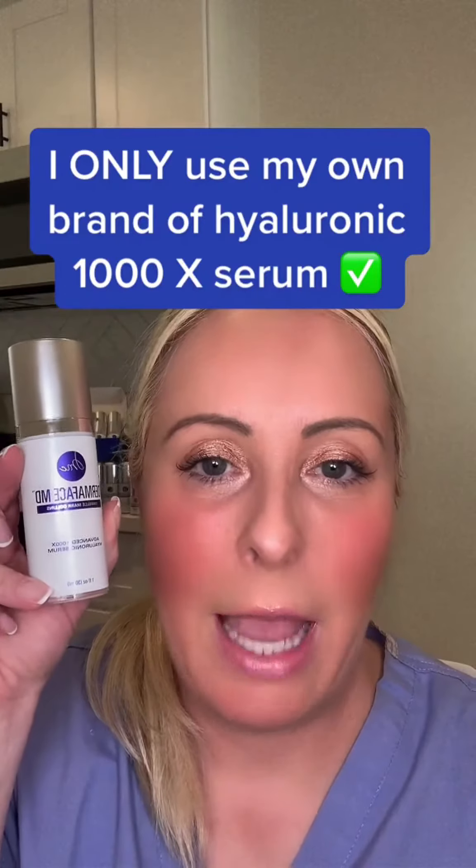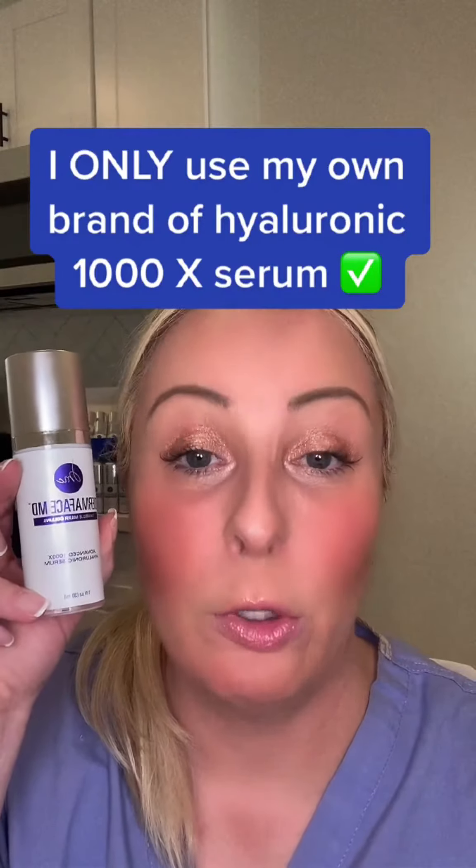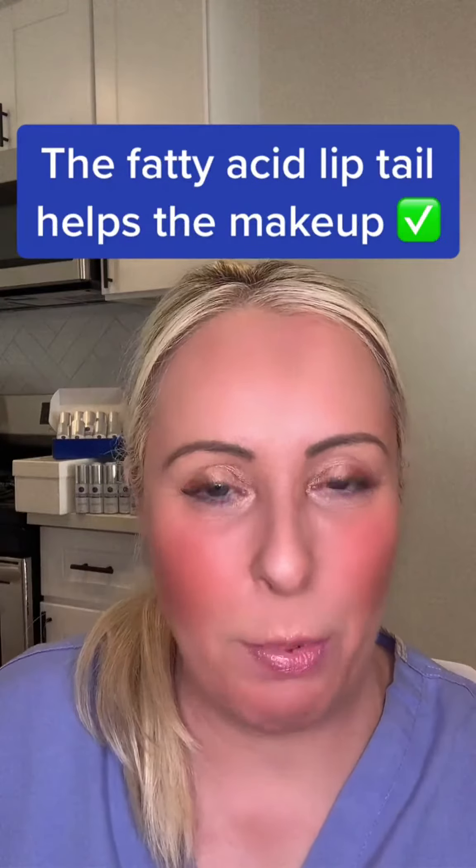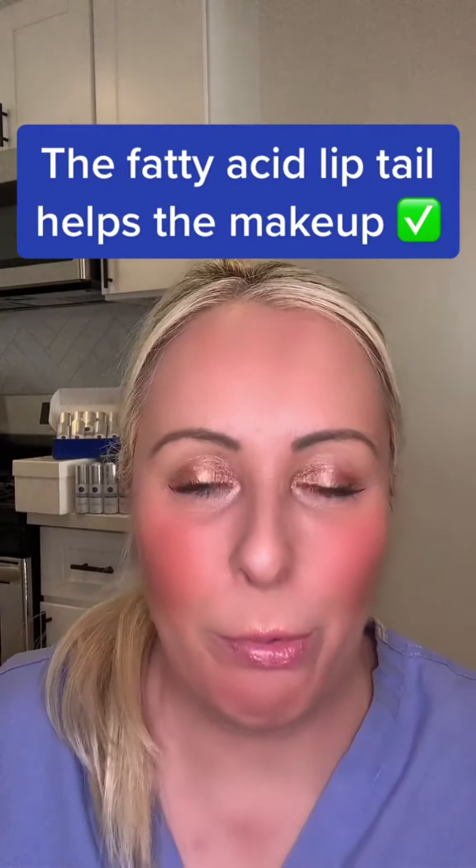The hyaluronic I use is my own brand — it's a medium weight hyaluronic acid molecule combined with a heavier weighted hyaluronic acid molecule, and I link that in with a fatty acid lipid tail. It's a proprietary formulation.